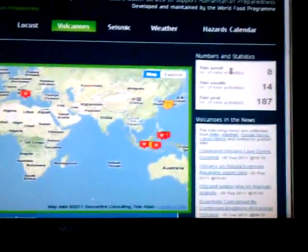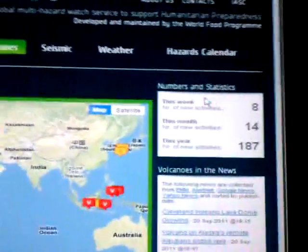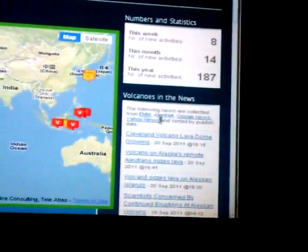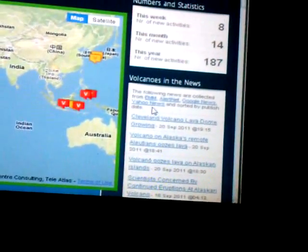On the right here, it tells you numbers and statistics for the week, and it gives you some news about volcanoes.